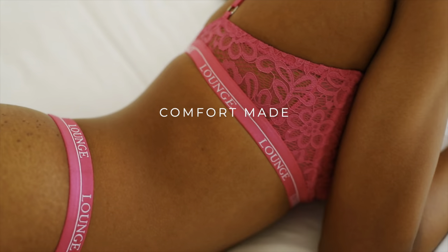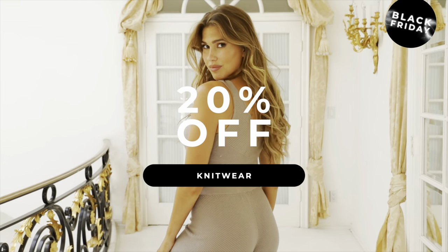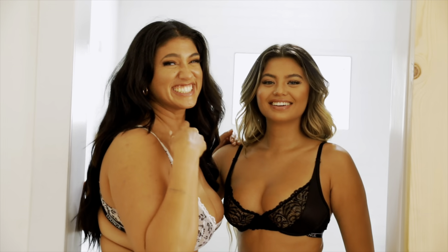Kia ora whānau and welcome to another YouTube video. Today's video is going to be a lounge underwear haul in celebration of their Black Friday sale. Lounge Underwear is sponsoring today's video, so I'd just like to say thank you to our sponsor and thank you to all of you who have purchased from Lounge Underwear, which supports me.